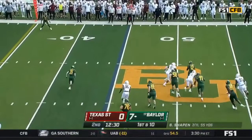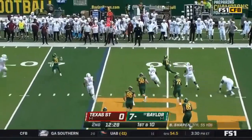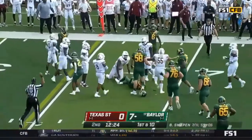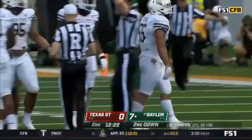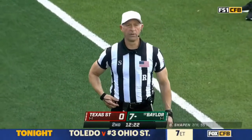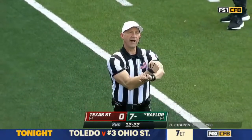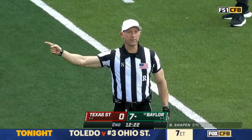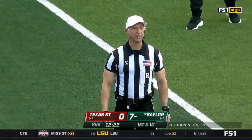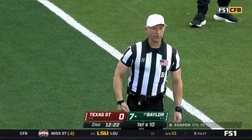Fleeks comes off the edge. Shapen makes a man miss — he's got Fleeks in the flat but decides to keep it and pays the price. He got decked — Sione Chupo. Personal foul, targeting, defense number 55. That 15-yard penalty will be added to the end of the run. The targeting is under further review.